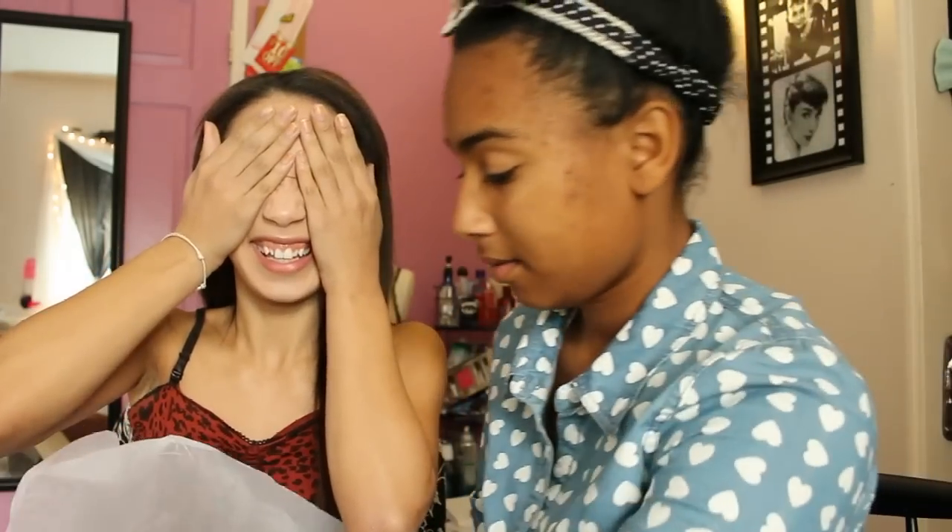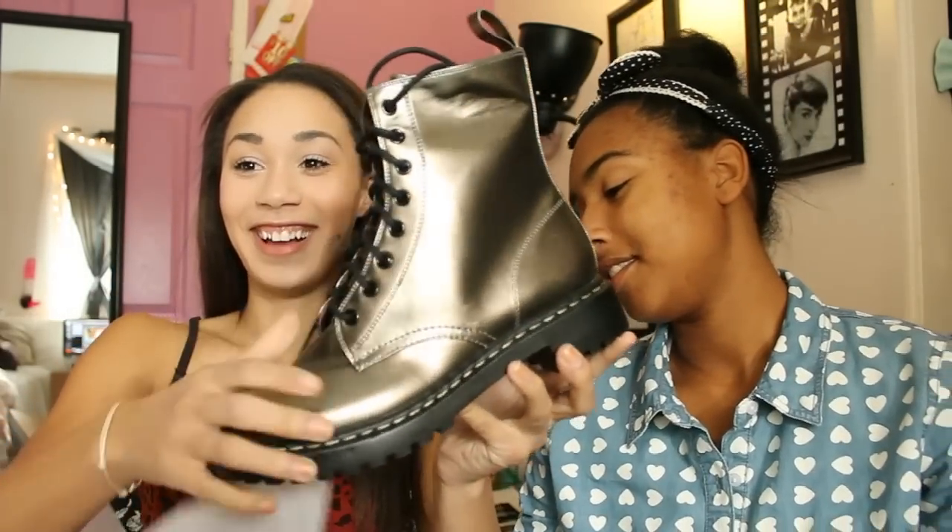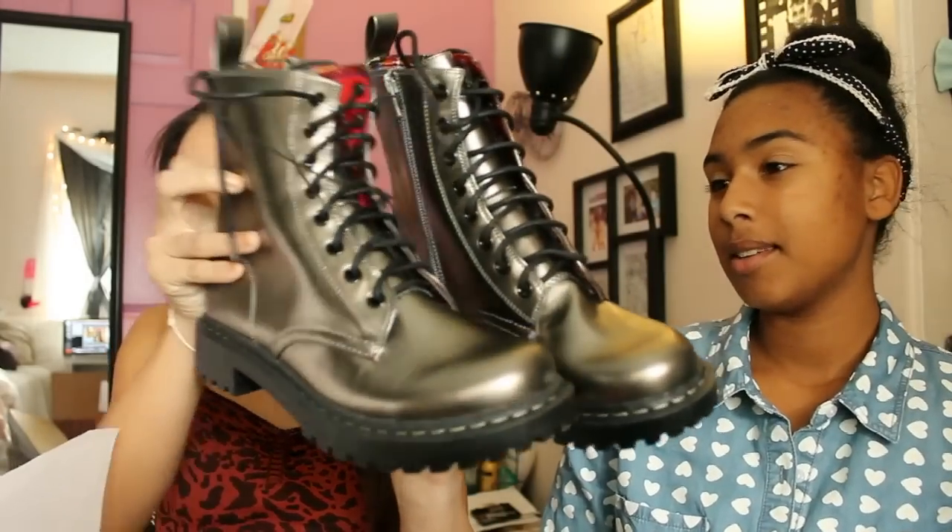And this is the thing that's, like, beyond cray-cray. Holy crap. You can already see them. Are they cute, Maya? Holy crap.